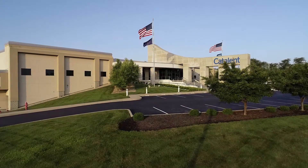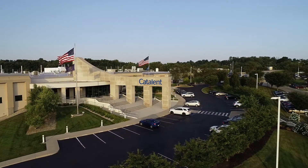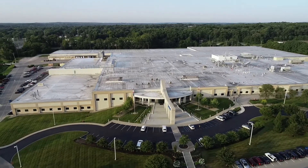Catalent Biologics Bloomington, Indiana site provides a fully integrated model from process and formulation development to clinical and commercial biologics drug substance and drug product fill finish and packaging, all under one roof.